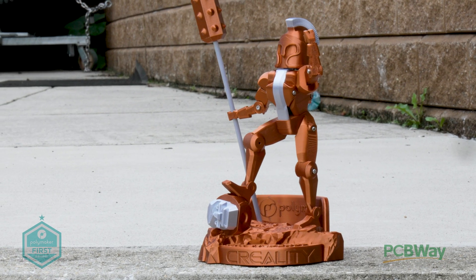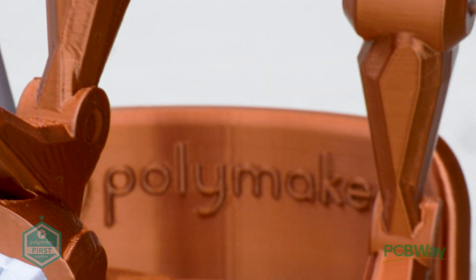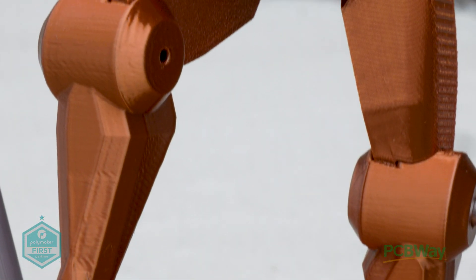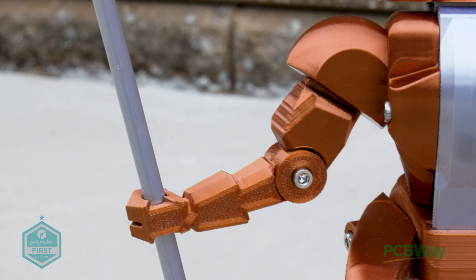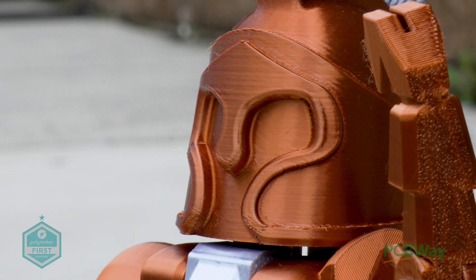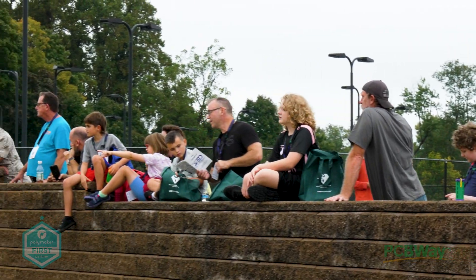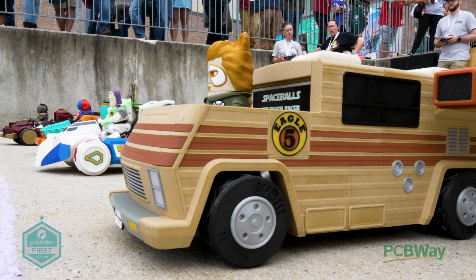Today on the Real Sam Prentice channel, we're diving into the wild world of Death Racers, the adrenaline-fueled phenomenon sweeping 3D print festivals around the globe. With swarms of fearless racers battling it out for the coveted trophy and epic prizes at the newly crowned 3D Printopia 2024, this isn't just a race — it's a 3D printing showdown for the ages.